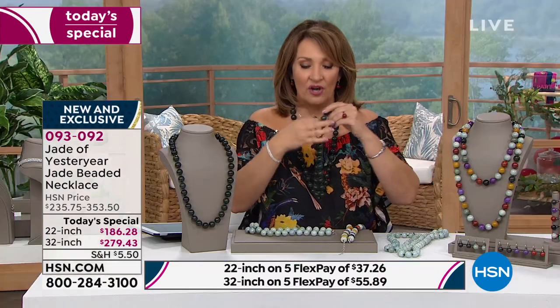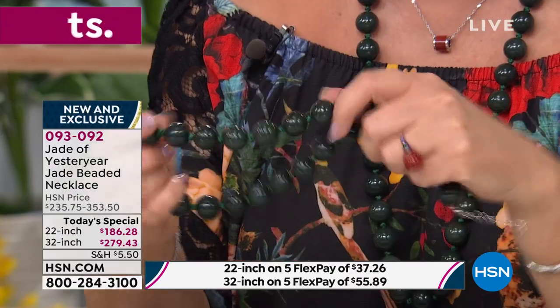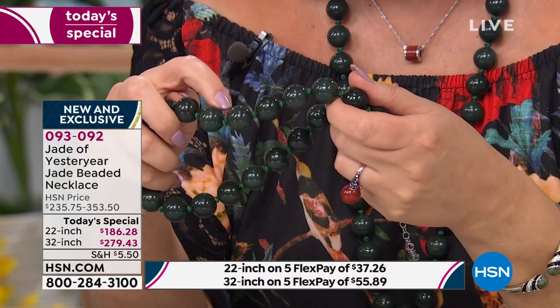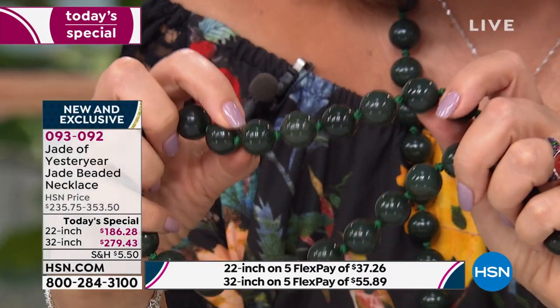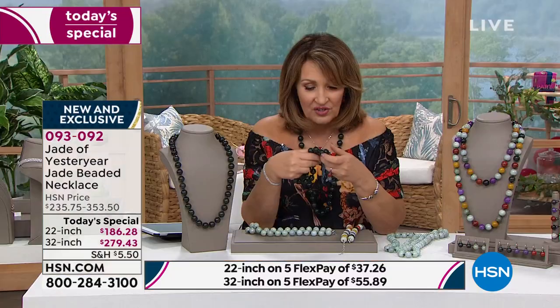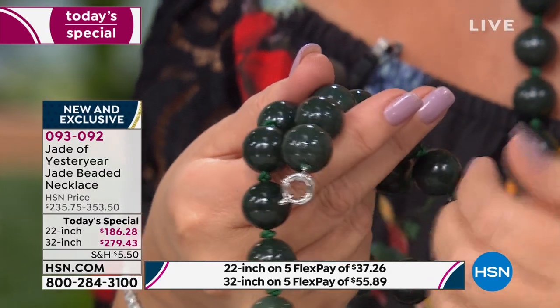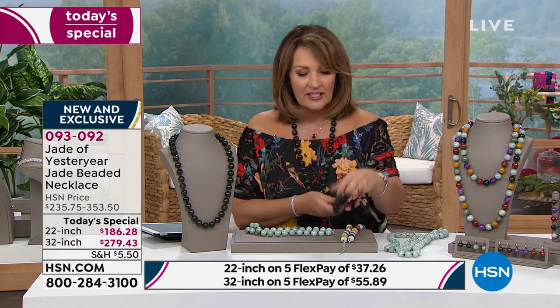These are all individually hand-knotted — they double-reinforce these knots. They are not wimpy knots. Heaven forbid if you were to break this necklace — you would not lose your entire strand of beads because the knots hold the rest in place. They're all double-knotted, so feel confident it will stand the test of time. Each necklace also has a two-inch extender in sterling silver and a clasp.